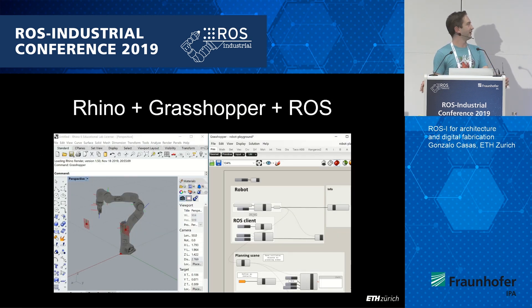This is more or less our daily screen. That thing on the right is Grasshopper, the parametric tool. If you're interested, I'll be around and can show you a quick demo.